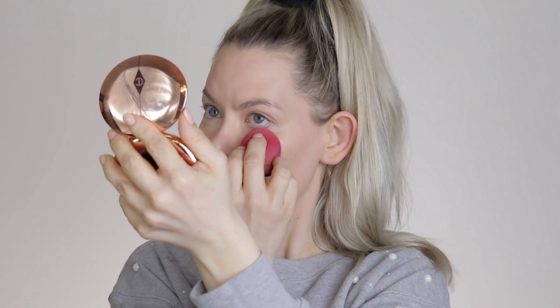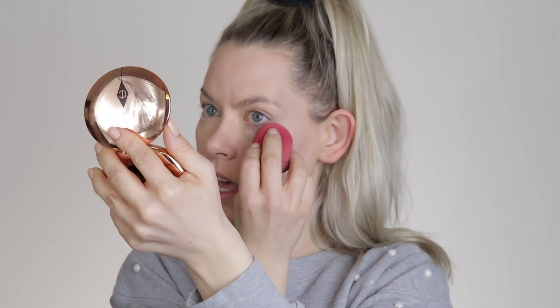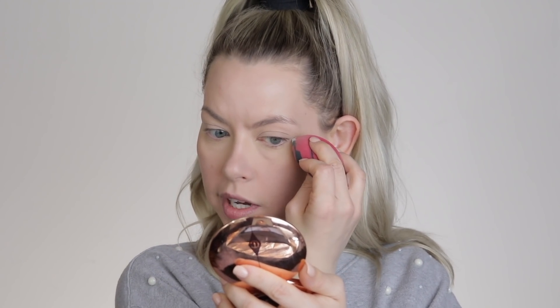I really enjoy the Too Faced concealer because it's full coverage but also lightweight and hydrating. So if you have creasy dry under eyes like I do, it works really well. Now I'm going to set my under eyes. I don't do this all the time, especially in the winter, but in the summer things tend to slide. I'm targeting under my eyes, my chin, and around my nose — that's where my foundation starts to fade when I sweat. I'm using my Laura Mercier setting powder. I'm not going to bake; I'll just set minimally and wipe away any excess.